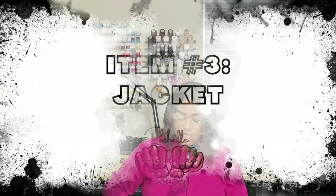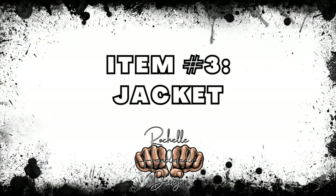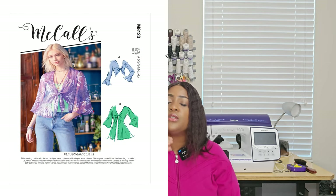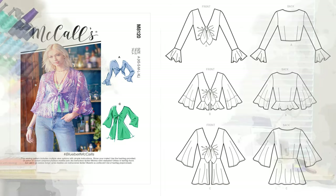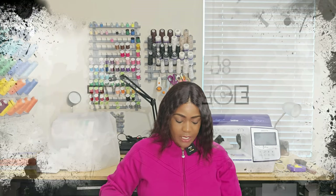Moving over to the jacket category — I only chose one pattern. I don't have this one in my stash yet, but it's McCall's 8120. That would be a really good jacket pattern for spring or summer.